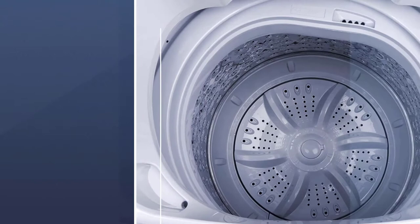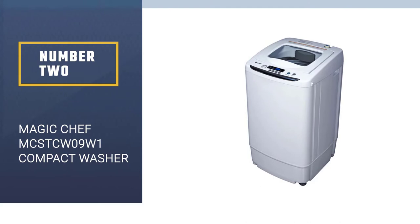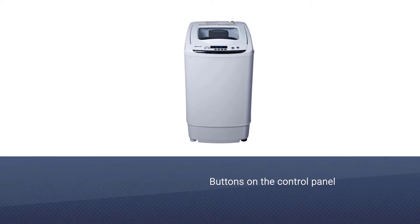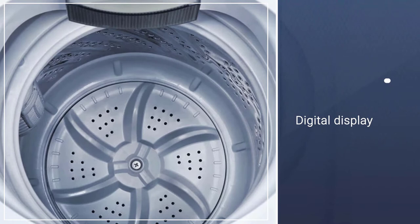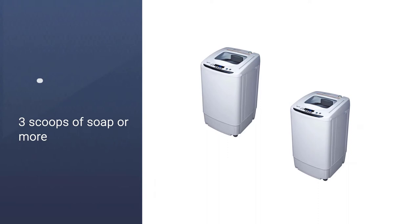Number 2. Magic Chef MCSTC W09W1 Compact Washer. The Magic Chef MCSTC W09W1 0.9 CU FT Compact Washer will make you see that laundry doesn't have to be difficult. The washer has buttons on the control panel, accompanied by an illuminated digital display for easy viewing. This lets owners see the digits they're putting in for the spin cycle, regardless of day or night.